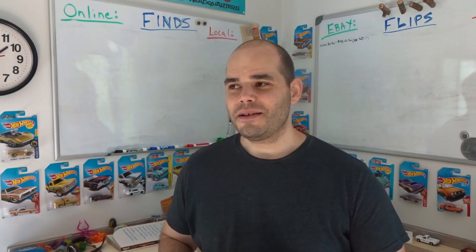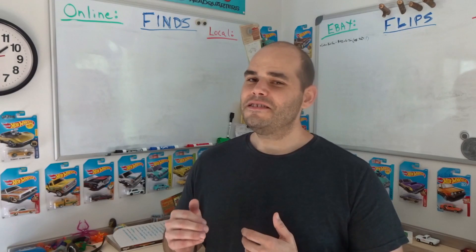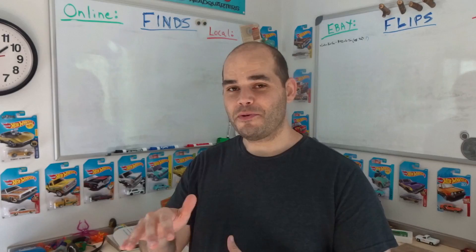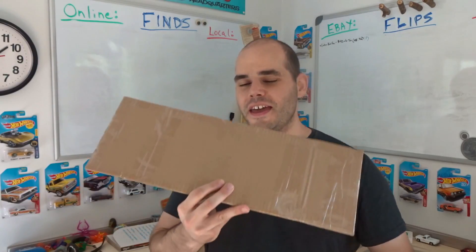Sometimes I sell items that only make me $10 or $15, but for the most part I try to get at least $25 profit locally, and closer to $50 for bigger items like a dresser or table set. This week starts off a little bit slow, but it was a good flip.